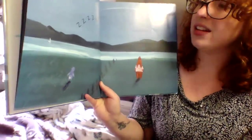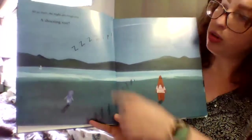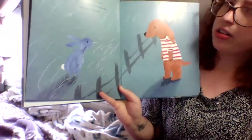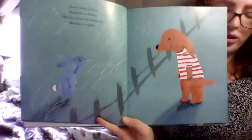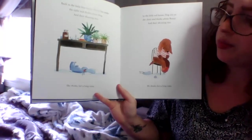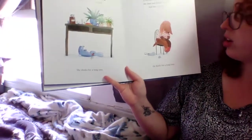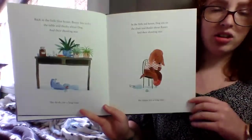All at once, the night sky brightens. A shooting star! Zip! And then it is gone. You see the shooting star is right here — there's the trail. They're both looking at it. That'd be a cool thing to see. Bunny looks at Dog. Dog looks at Bunny. They had seen a shooting star, but now it is gone. You're supposed to make a wish when you see a shooting star. Back in the little blue house, Bunny lies under the table and thinks about Dog and their shooting star. She thinks for a long time. In the little red house, Dog sits on the chair and thinks about Bunny and their shooting star. He thinks for a long time. What do you think they're thinking about? Maybe they're thinking about each other and how they could be each other's friend.